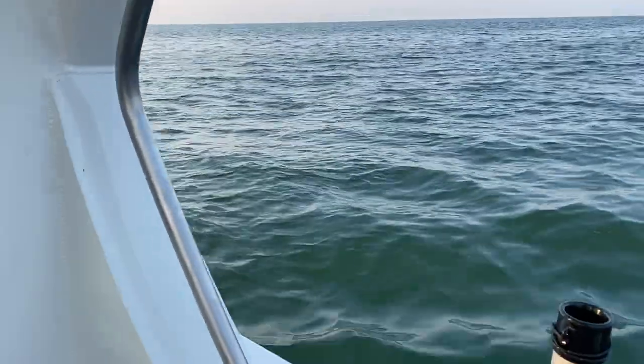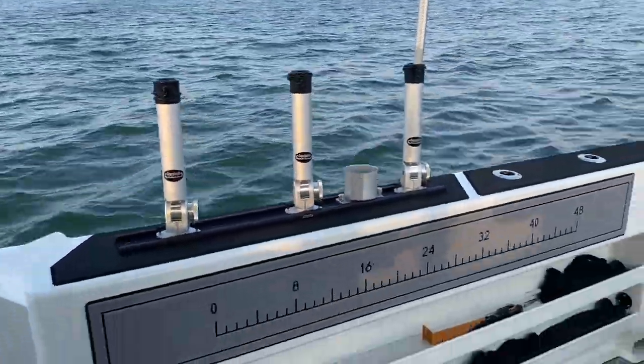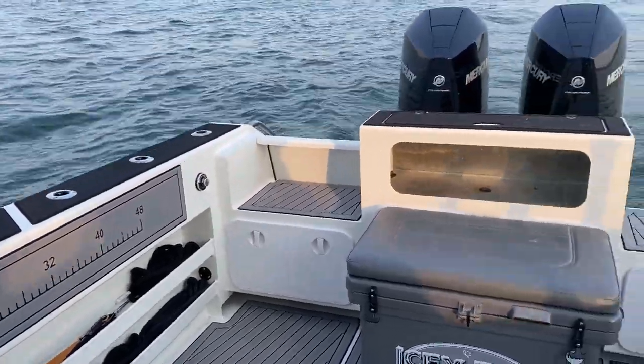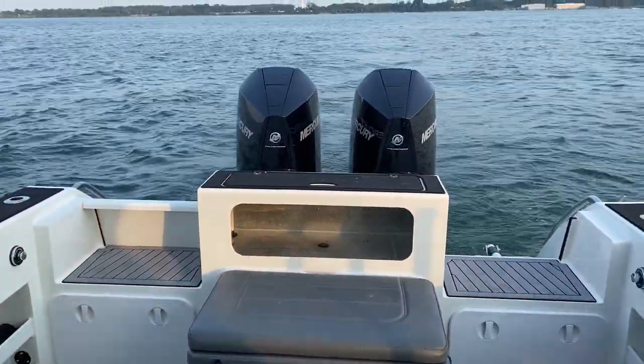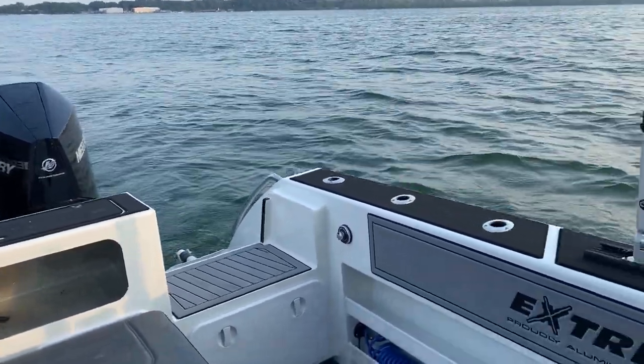Hey everyone, Ryan and Joel from Parma Marine and Xtreme Boats here out on the 915 Game King. I got this boat completely rigged up and delivered to the client. Got a lot going on on this particular model.